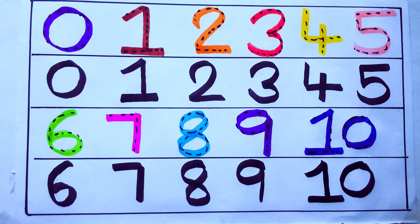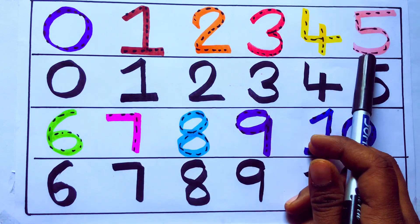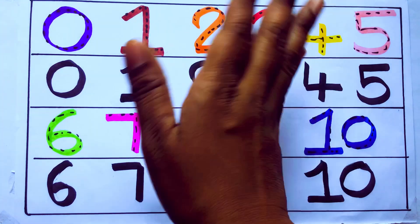One second, learning numbers. 0, 1, 2, 3, 4, 5, 6, 7, 8, 9, 10. Okay. Bye kids.